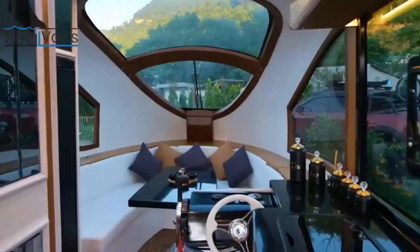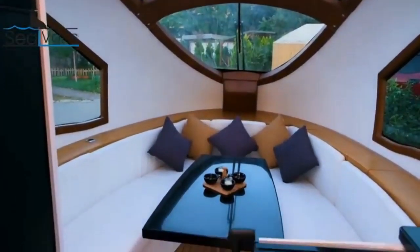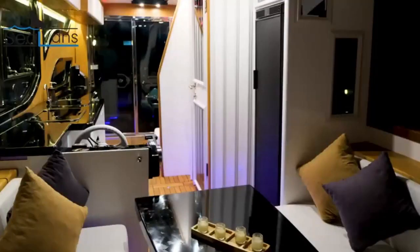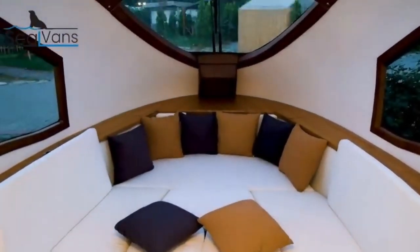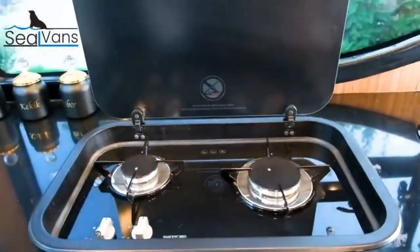Inside, there's everything you need: a kitchen with a stove, oven, and a refrigerator that can hold 152 liters; a bathroom with a shower, toilet, lockers, and LED lighting; and a living area with two beds — one single bed and one double bed.